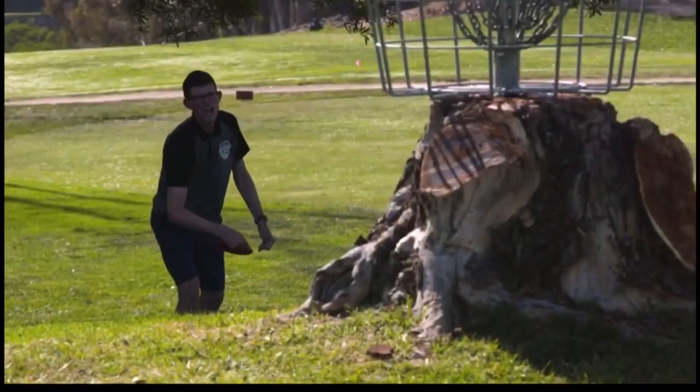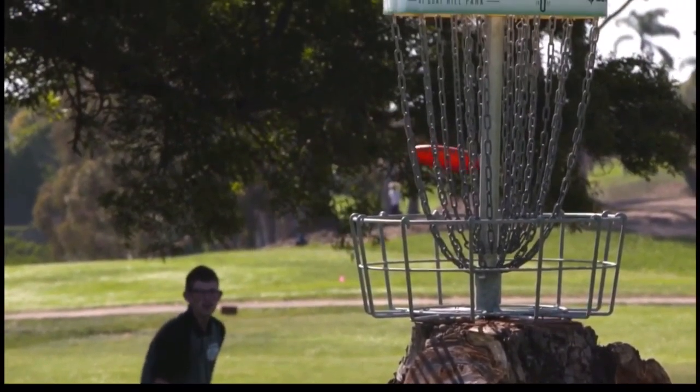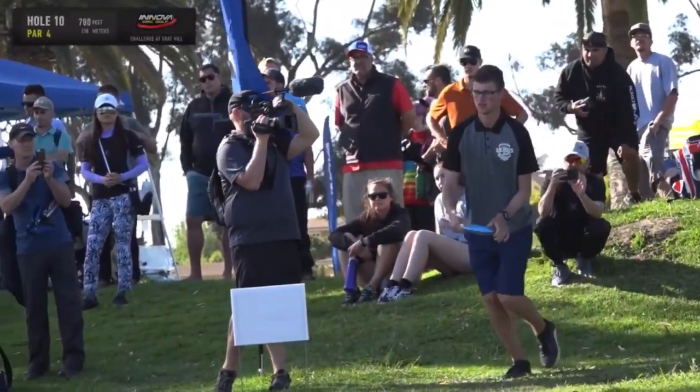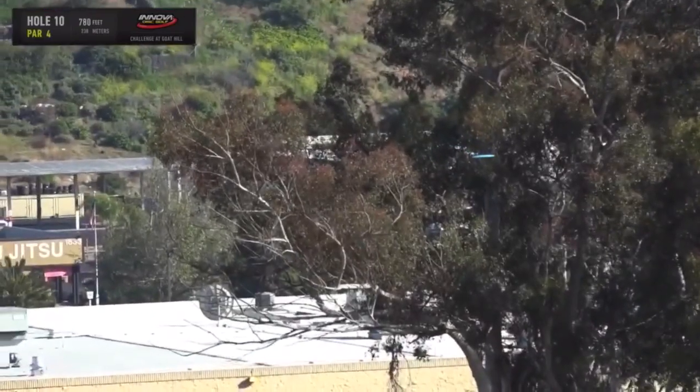A good birdie from Thomas right there. He's even got putt face. It's just pure focus. I love it. Man, that was hearted. Yeah, he can still out from there, no problem. Thomas with the Macbeth disc golf destroyer here.